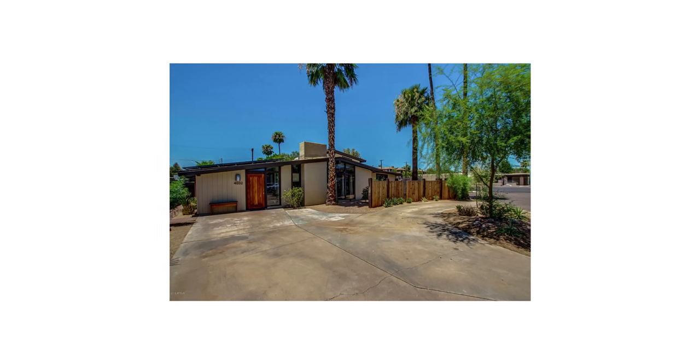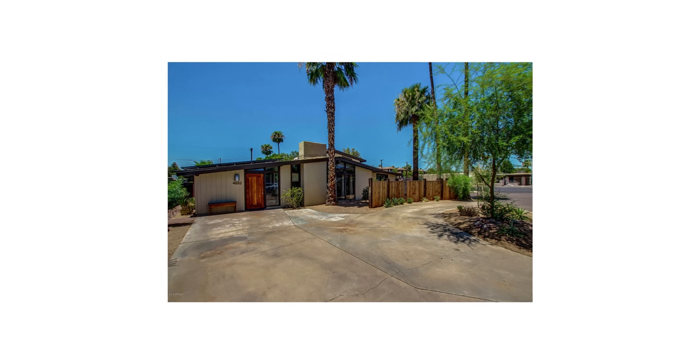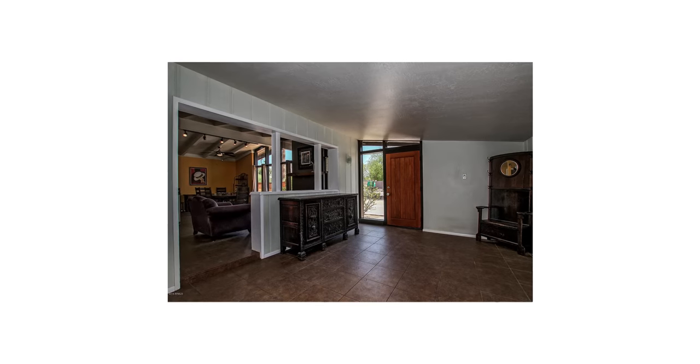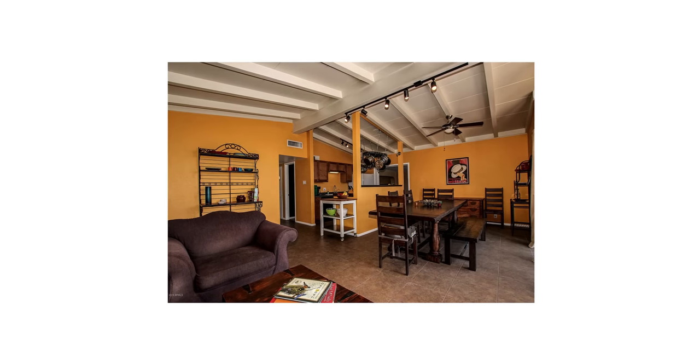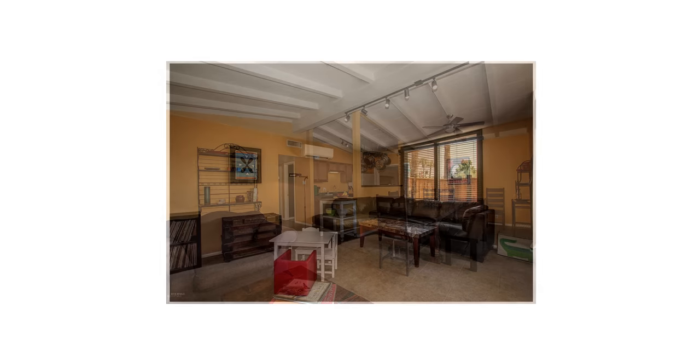Our realtor at the time called us up and was like, 'Hey, a Ralph Haver came on the market, do you want to go walk through it?' We weren't looking to purchase a home at the time, but when we toured it we were just outside and we were like, 'Let's put an offer in and see what happens.'